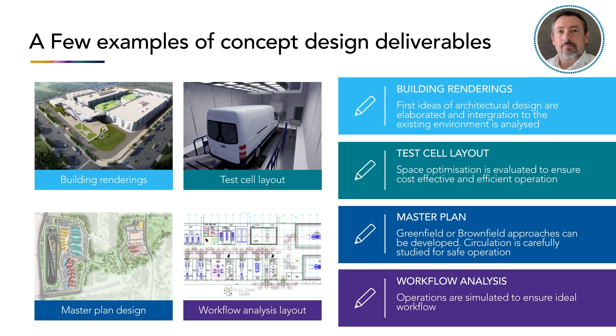AVL uses top-edge tools to develop concept design, offering powerful graphics to enable efficient design reviews and a solid decision-making process to smooth the transition into subsequent design engineering stages. Stefan will now show a few examples of how AVL's virtual reality tools can be used in design reviews.